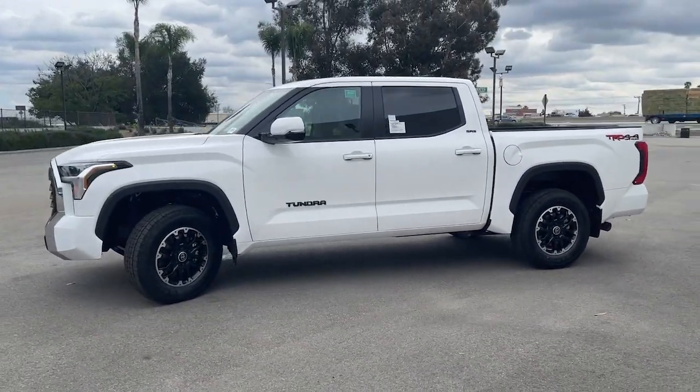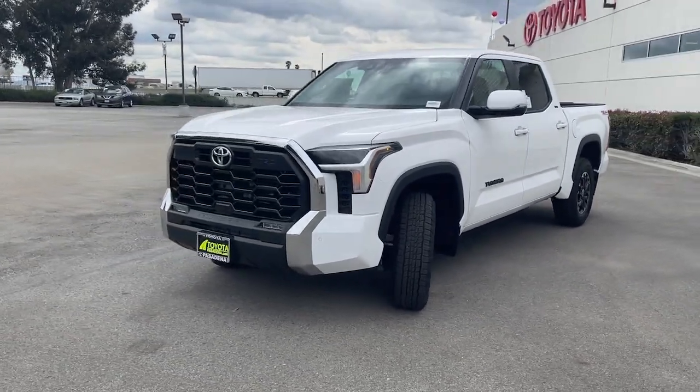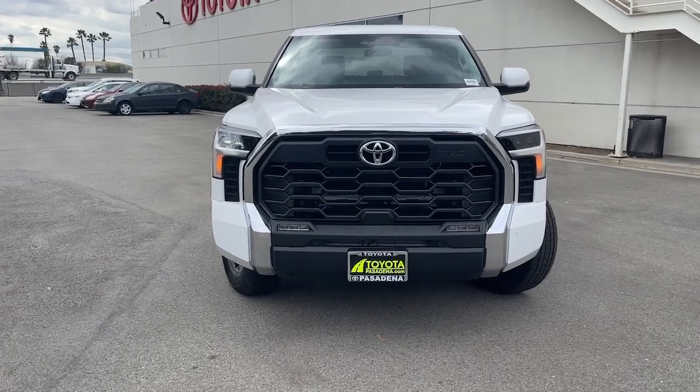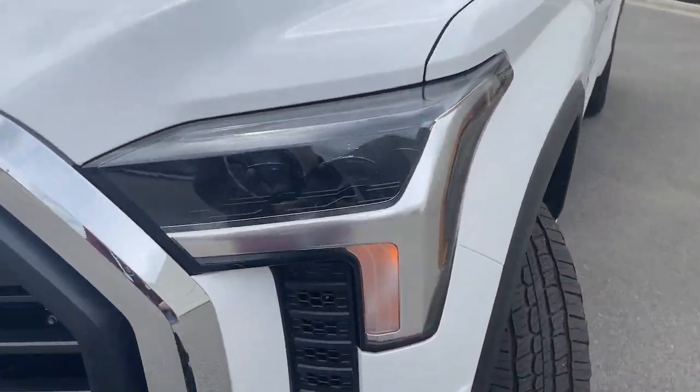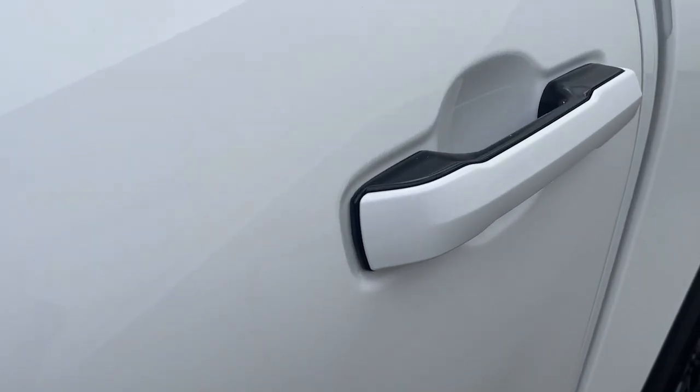These are just some of the great options this vehicle comes with: Intelligent Auto On-Off High Beams, Pre-Collision System, Lane Departure Warning, Keyless Entry, Backup Camera, Satellite Radio, Premium Sound System, Heated Mirrors, Keyless Start, Adaptive Cruise Control.